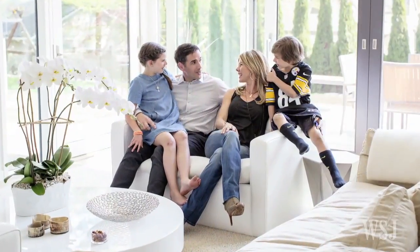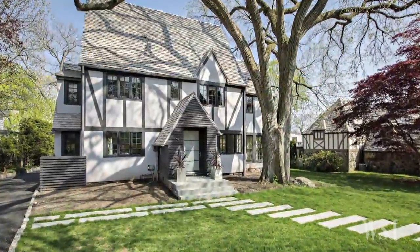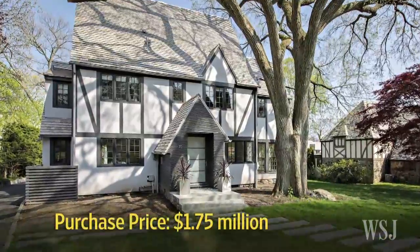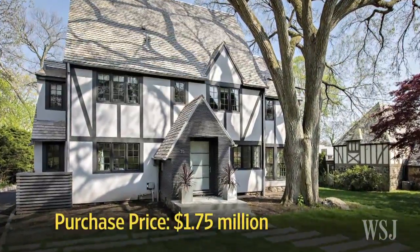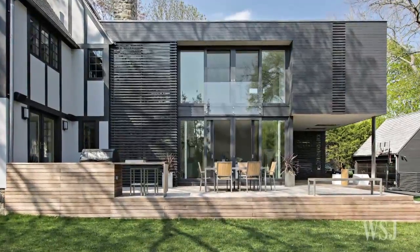The couple lived in New York City for 10 years before they moved to Rye in 2010. They rented a house in the neighborhood and liked the area so much they bought the nearby Tudor for $1.75 million in 2012. They lived in the house as it was for a year and then embarked on the renovation.